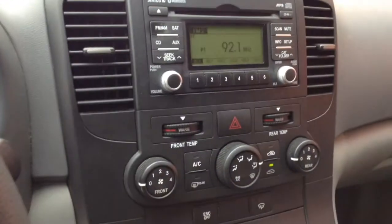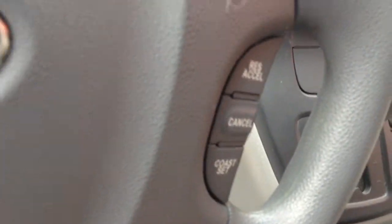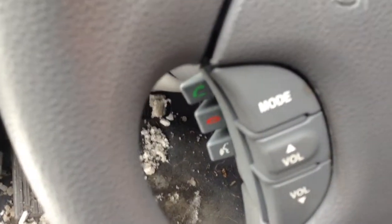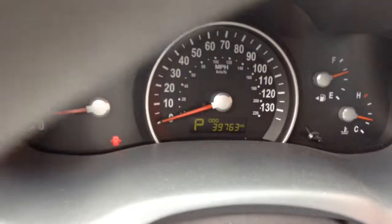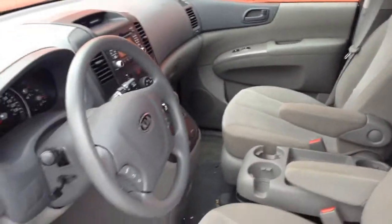Rear climate control, cruise control, steering wheel mounted controls, audio controls. The vehicle only has 39,000 miles and has been inspected by a certified technician.